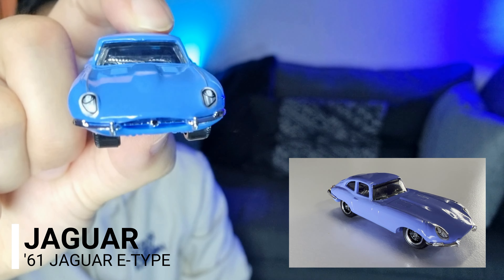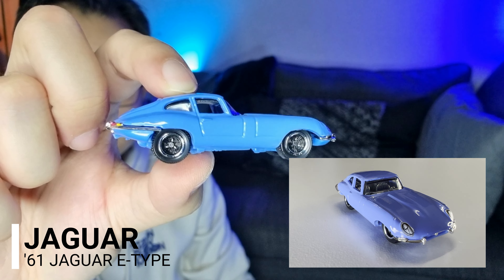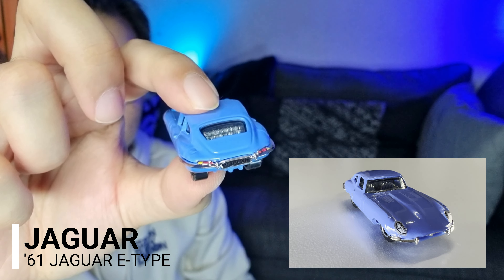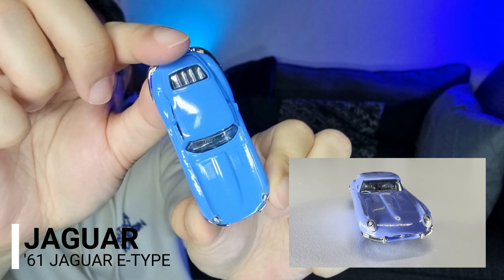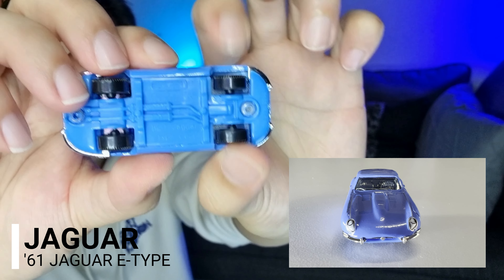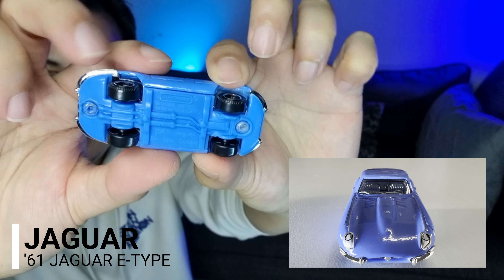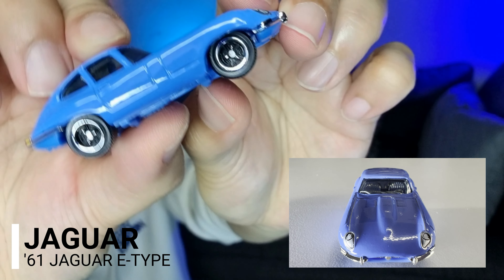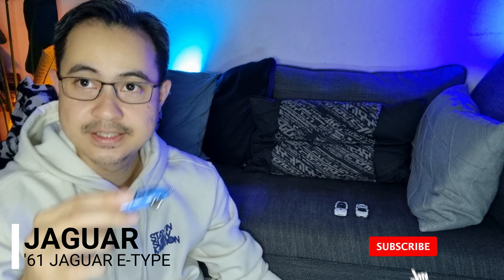Di bagian depan dia, tepi dia, belakang dia dan atas dia. Di bawah, tengok tayar dia sangat-sangat rapat — dia bukan jenis yang lebar ke tepi. Zaman kereta-kereta modern sekarang banyak kereta tayar ke tepi, tapi ni nampak sport rim dia. Tu untuk Jaguar E-Type 1961.